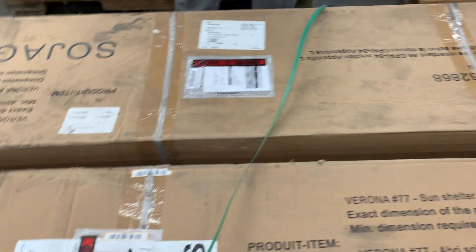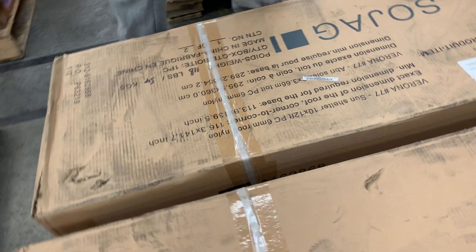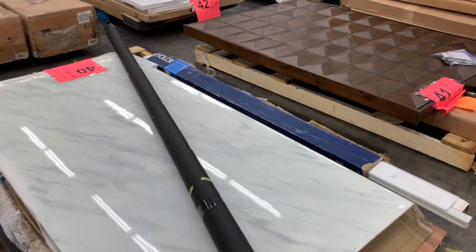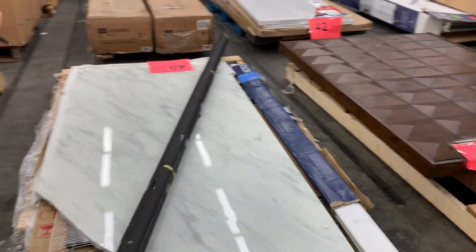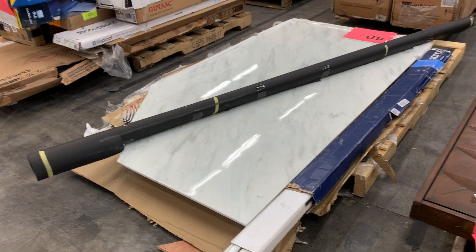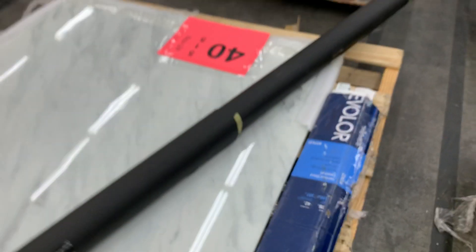Maybe you already have box two-of-two and we sold it before — if you see that and you already bought it, you better jump on this. Number forty: salvage — a broken marble top. You could cut that down and make a really nice piece out of it.